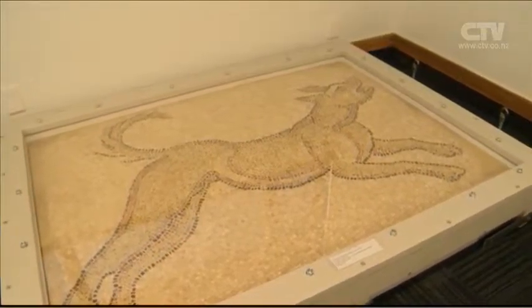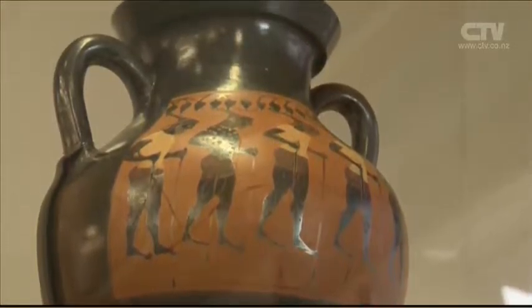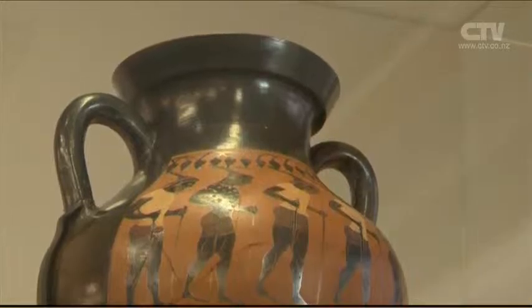First formed in the late 50s, the collection has slowly grown to become one of Australasia's finest teaching collections of classical art. It has a long legacy — like these objects, they all have a long legacy, and as curators, that's our job to ensure that legacy continues.